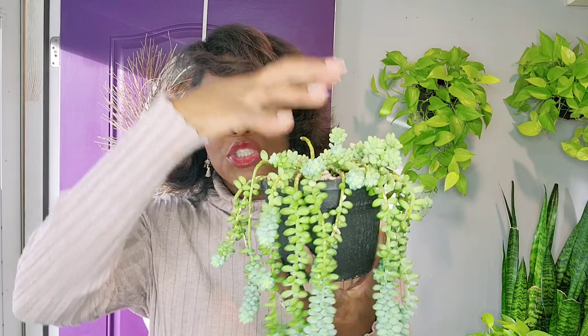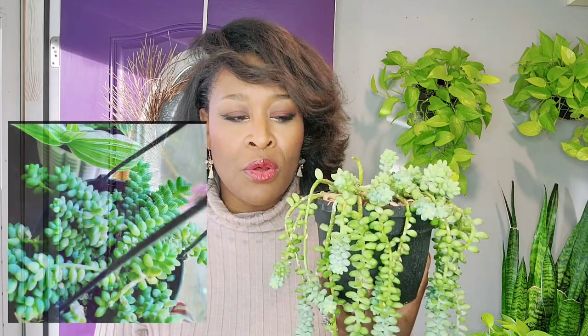The first one is my burrow's tail. This is the burrow's tail that I have been growing for one year and two months, and I'm really, really happy about her. When I got her, she was shorter in her pot — she was still full, but she was shorter. But now she is long, trailing, and living a happy life in a south-facing window.